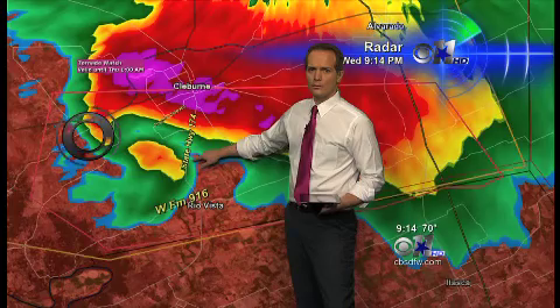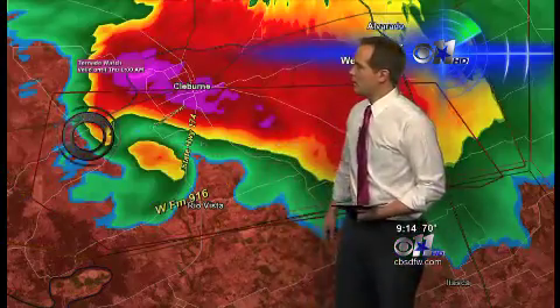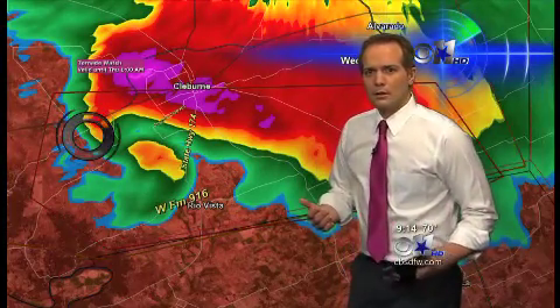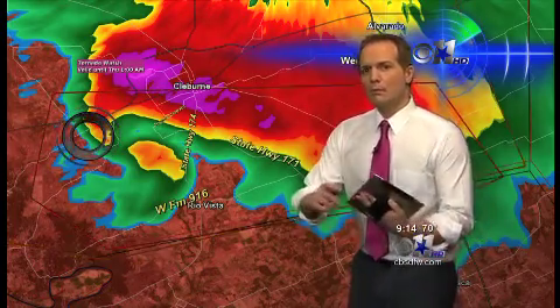Did you run into any hail coming out of that storm? Hold on — wait, stop, stop, stop! Oh my gosh. Larry, back up, back up! What is it? Larry, I think we've got a large tornado on the ground. We're trying to get visual. We just went through it — Larry, there is a large tornado! We have visual of a large, large tornado. We see power flashes, Larry!